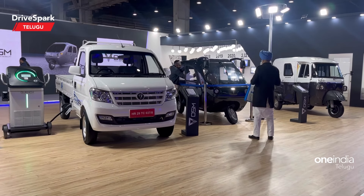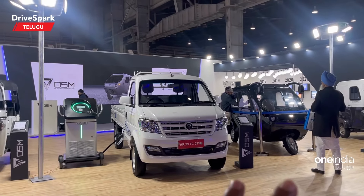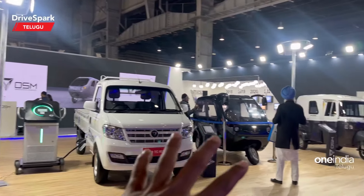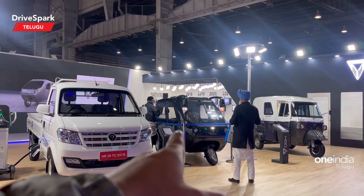Hello guys, welcome to DriveSpark Telugu. I am Arun Teja. I am here to show you how to use the Omega Seiki electric vehicles. I will show you how to install and use these electric auto vehicles.